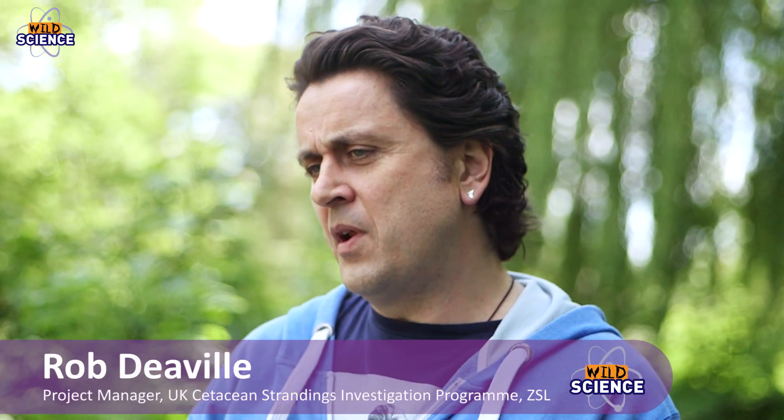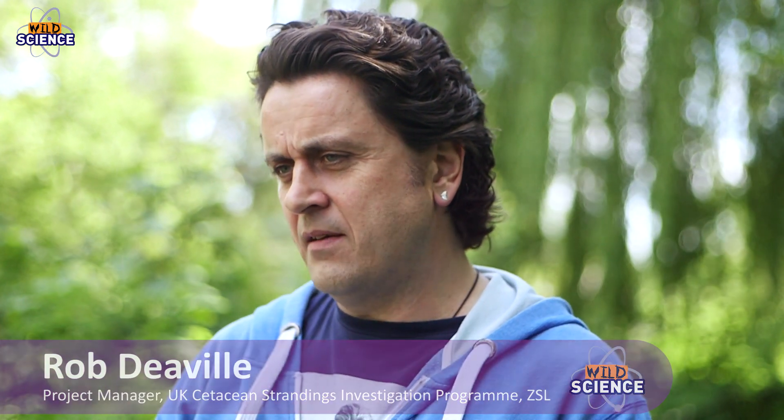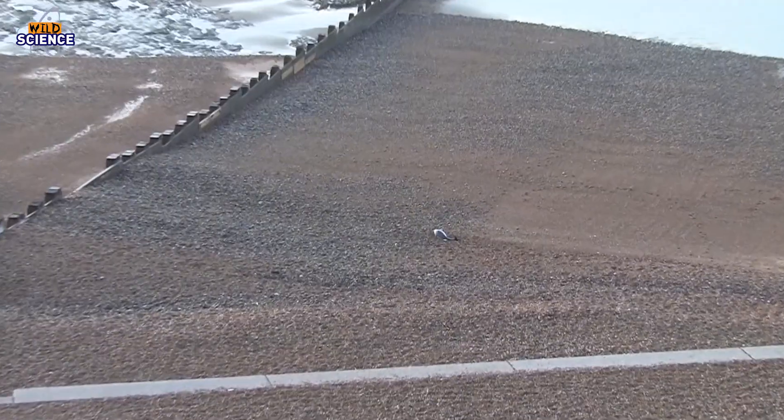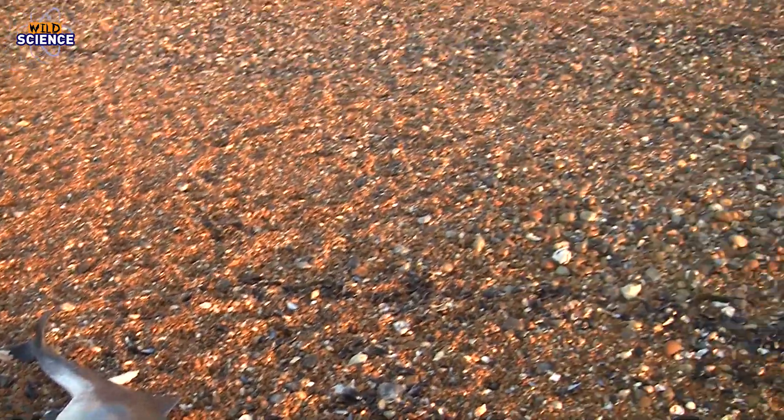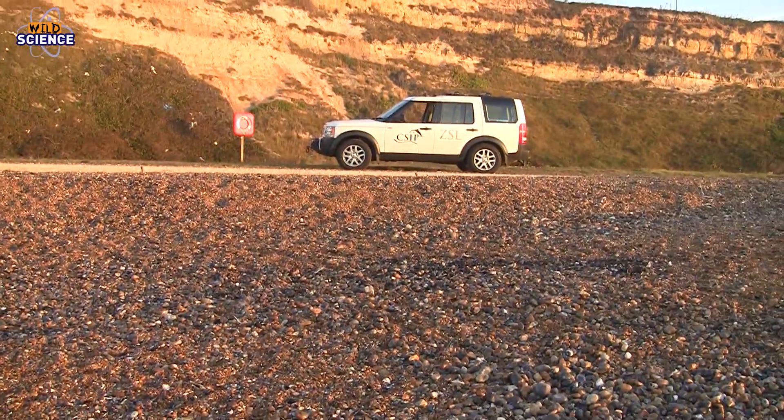We get a phone call, and the first thing you want to try and assess is: what species is it, where is it, can we access it safely, and what condition is it in? If it's in good enough condition — fresh enough — we'll try and get it off the beach and bring it back to one of our labs, for example here at ZSL, to carry out a post-mortem examination.